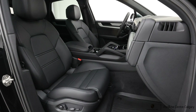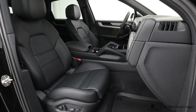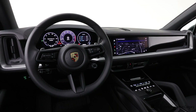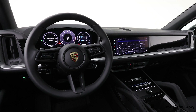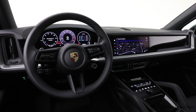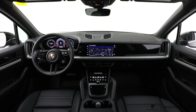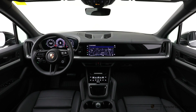In addition to those standard upgrades, this one has the Premium Pack, which gives you the big panoramic roof, the Bose sound system, heated seats both front and rear, heated steering wheel, adaptive cruise control with pre-collision alert, and 14-way seats with memory on both driver and passenger side.